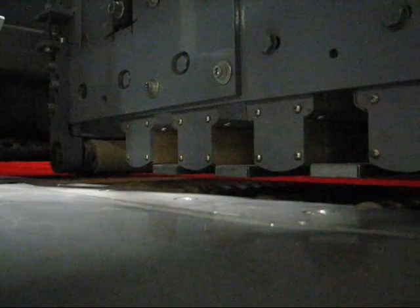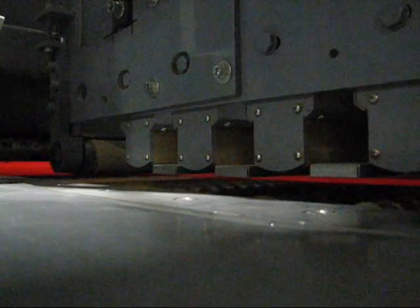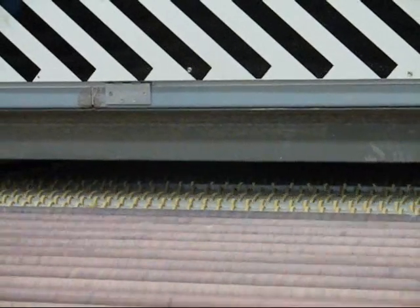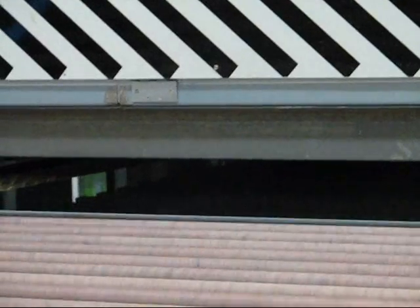Heat strengthened glass is gradually cooled during this process, while fully tempered glass is rapidly cooled to leave its surface in a state of greater tension. Heating time relates to glass thickness and takes approximately 30 seconds per millimeter.